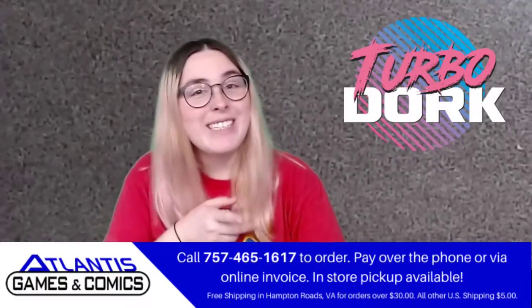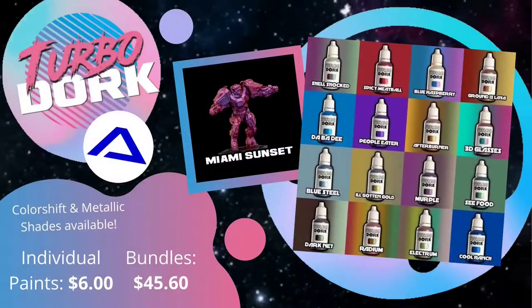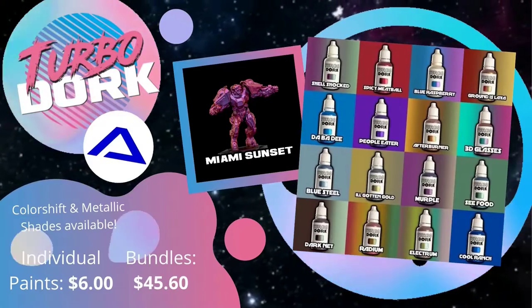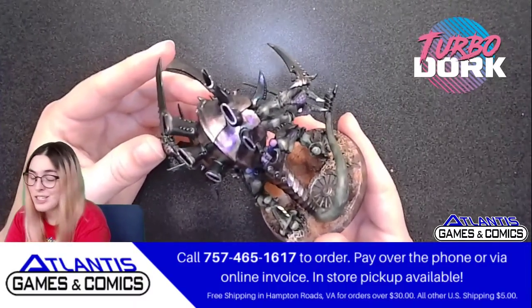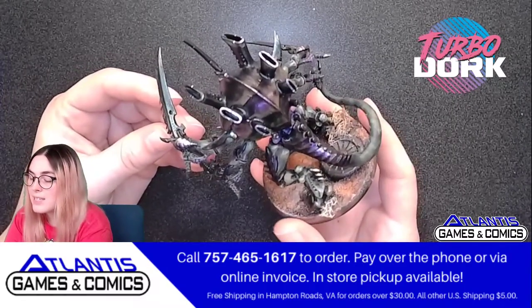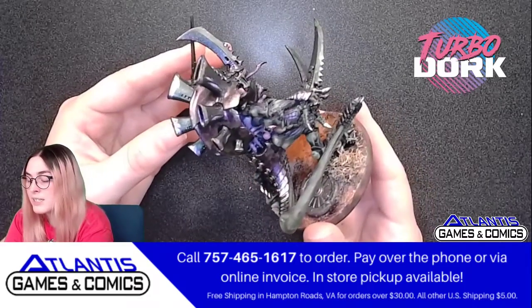Hey everyone, it's Amelia, and here at Atlantis Games and Comics we'd like to show off Turbo Dork. Turbo Dork is one of the most show-stopping paints there is around. Here we have Miranda's Bug — she painted this with Dark Net, Shell Shocked, and Ill-Gotten Gold.